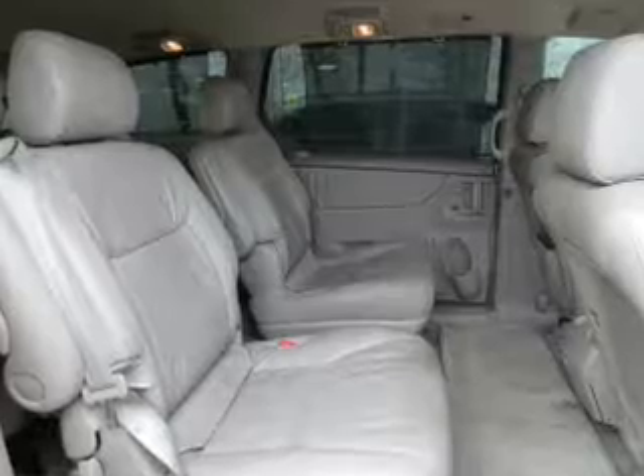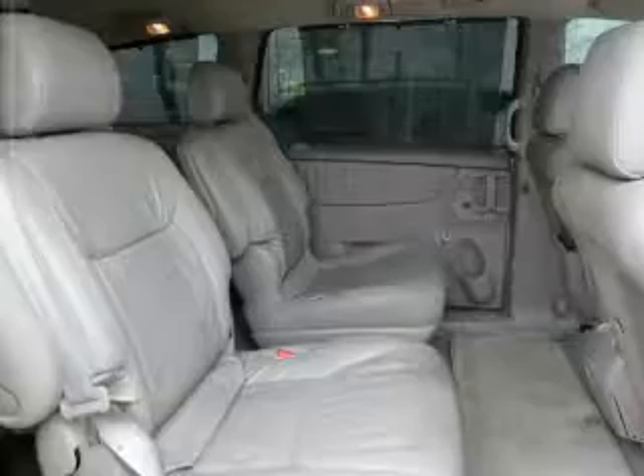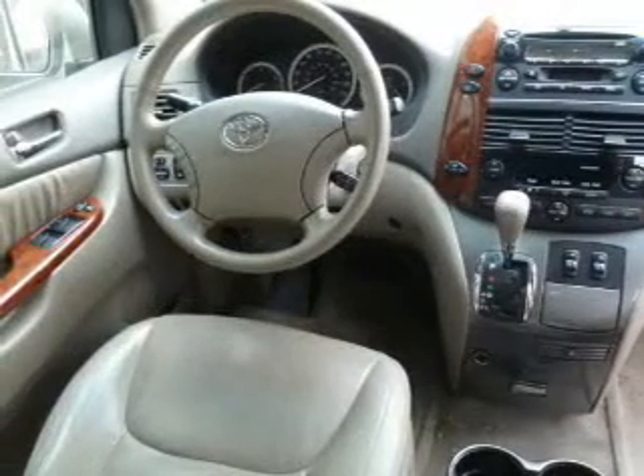Stand out from the crowd with premium wheels. The anti-lock braking system will keep you safe on the road. Indulge in the comfort of heated seats — tailor the temperature to your preference and your passengers.